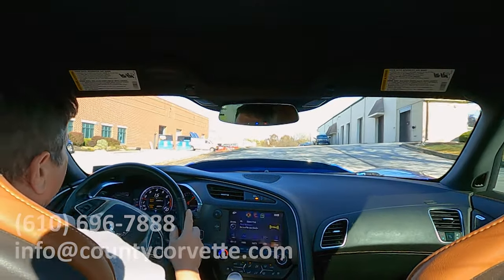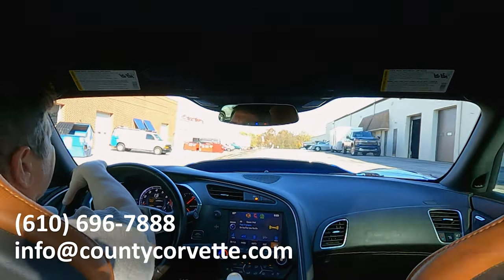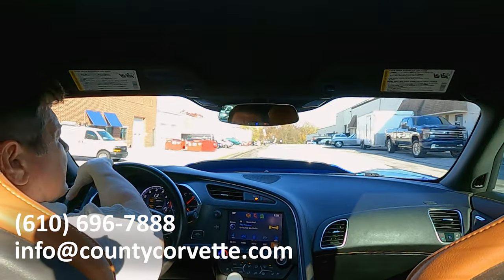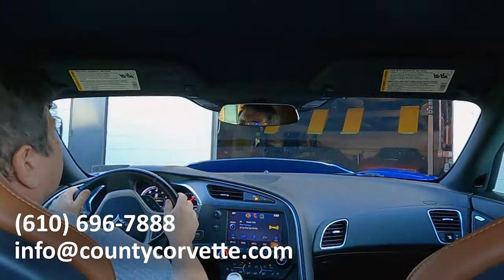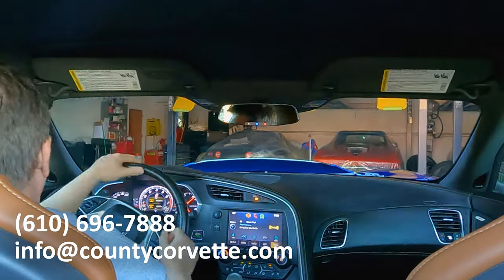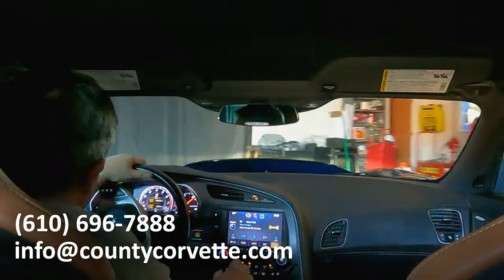If you have an interest in this one, give us a shout and let us know how we can help you. Of course we take trades — let us know what you have and we'll be happy to make a deal. Thanks for watching.